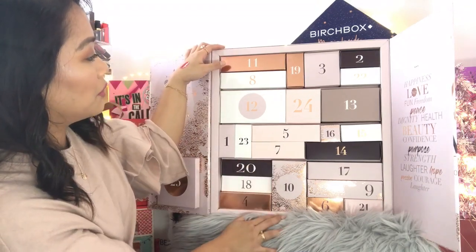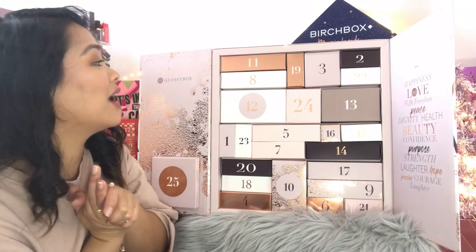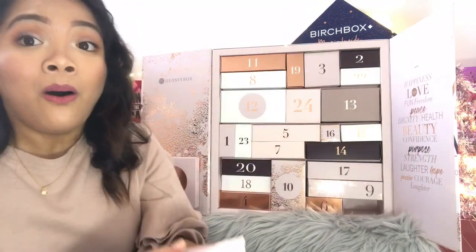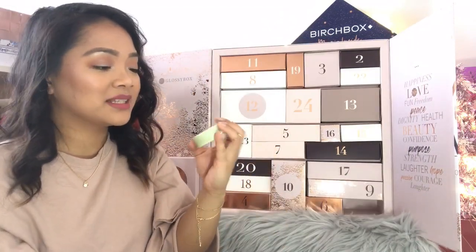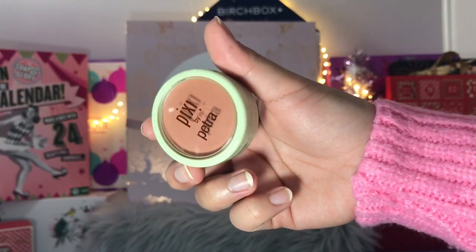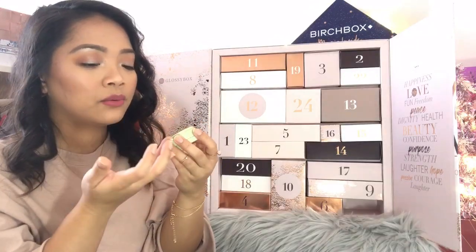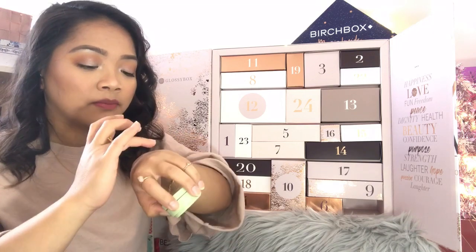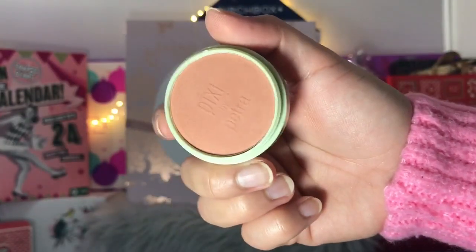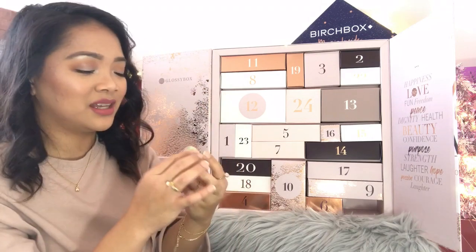Day number twenty-one: Pixi by Petra Fresh Face Blush in the shade Beach Rose. That is just so soft. It is not very pigmented but I love this kind of peachy shade — it's so pretty.